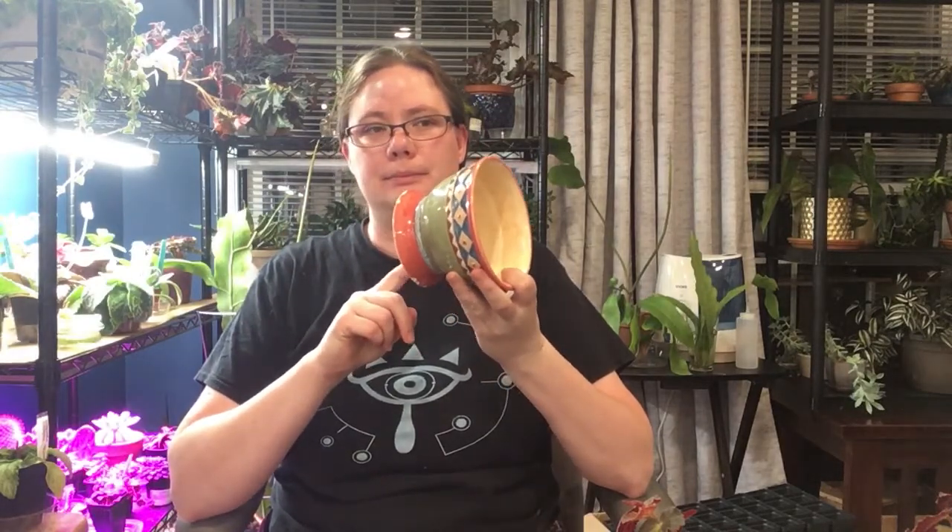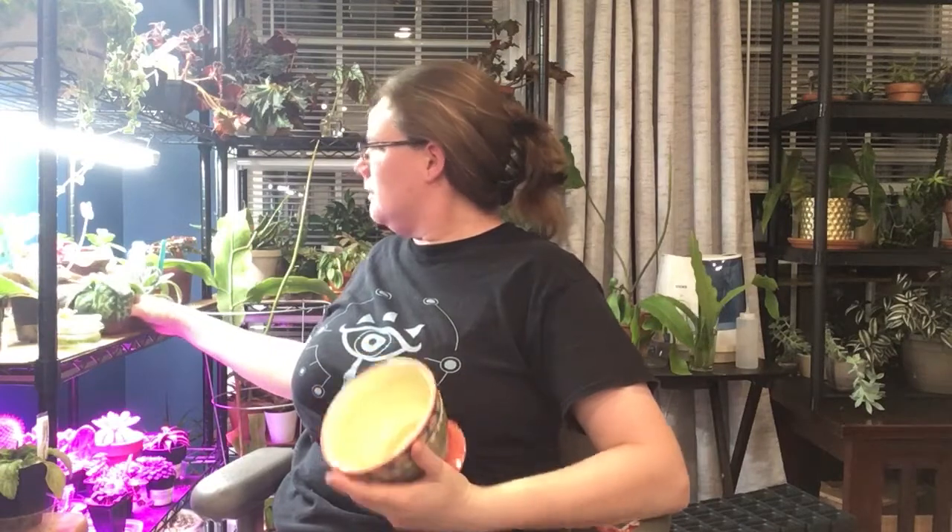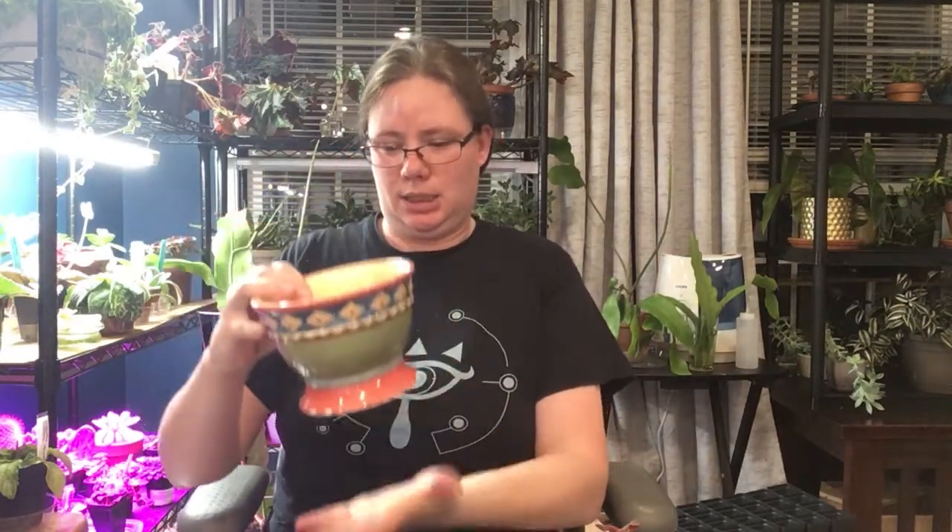The only concern I have with these is that I'm not sure I have saucers to catch the water coming out of them. Because when they're just normal pot size, they fit into the little drip trays. But with the size of this, I would need like an 8-inch or something really huge. So I haven't figured out exactly what I'm going to do with that yet, but that's okay.